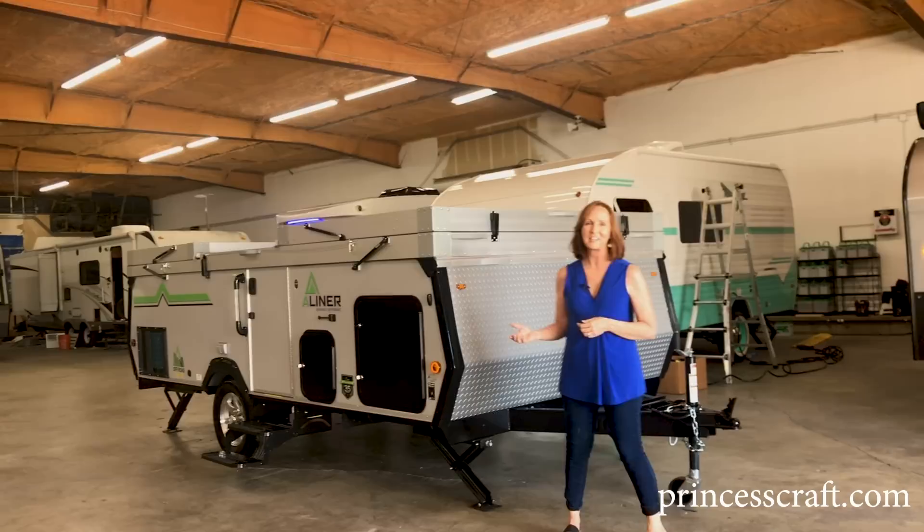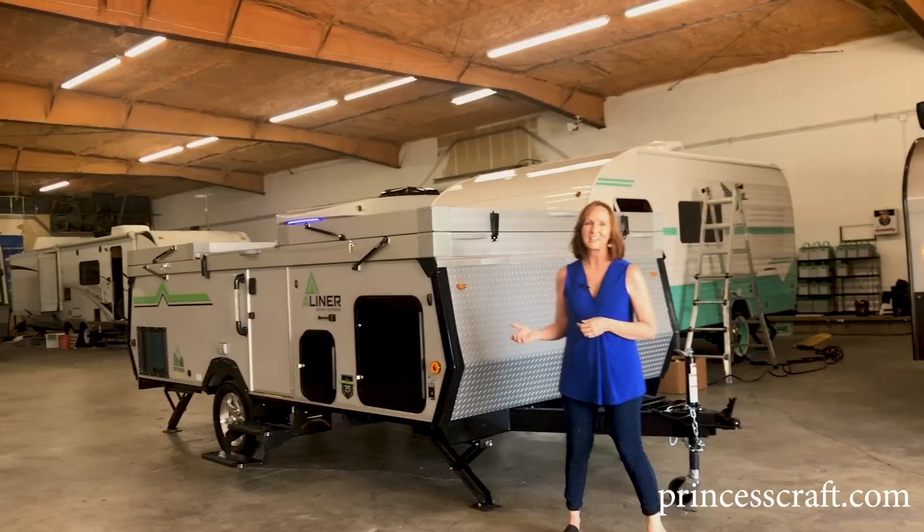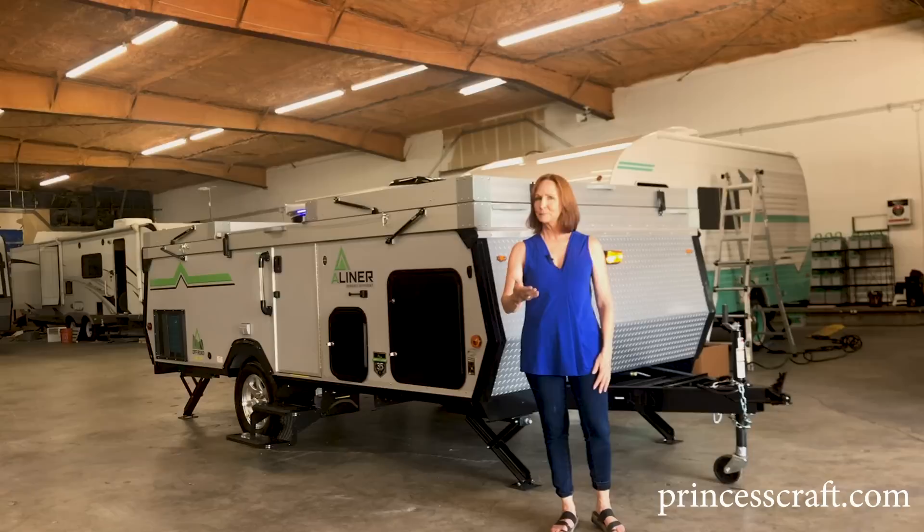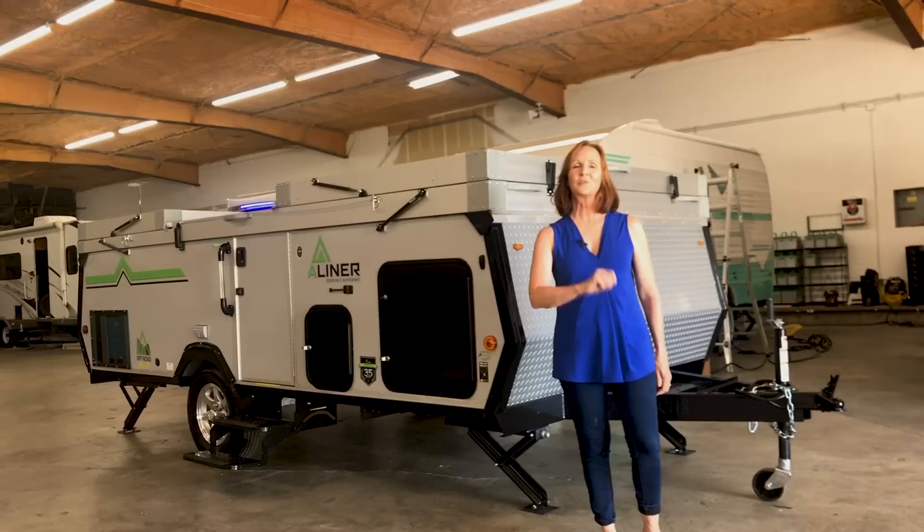I hope that's helpful for you. I'm PJ with Princess Craft RV here in Round Rock, Texas, and we've gotten to take a look at the new Family Expedition trailer from A-Liner. Please subscribe if you want to see more walkthroughs. Call us with any questions and comment below — we love to hear from you. I hope we get to see you soon. Thanks for watching, and I'll see you next time.